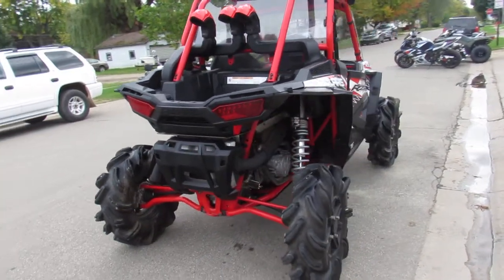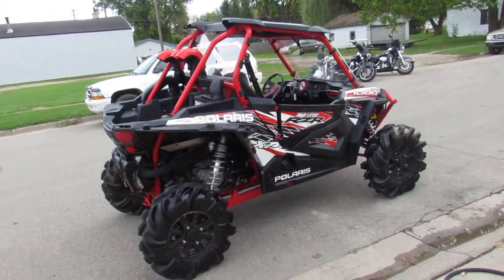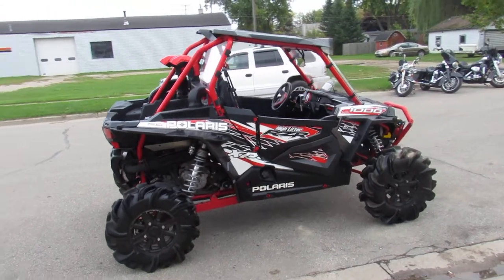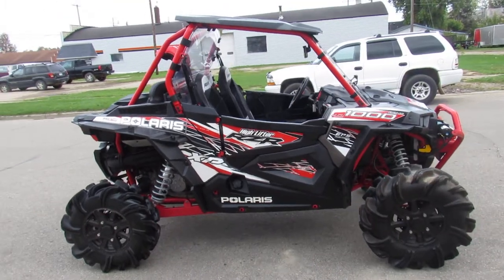All the fluids have been changed. It is inspected and ready to go. You're not going to want to miss it guys. 2016 Polaris Razor High Lifter. Give us a call, we'll get it done. 810-648-9500.